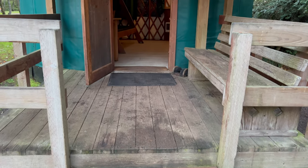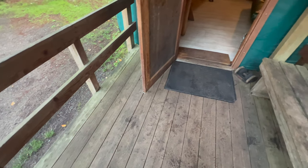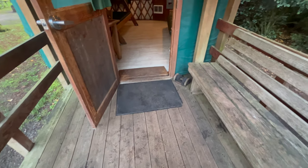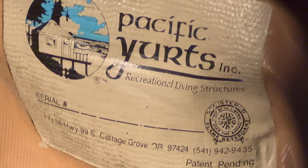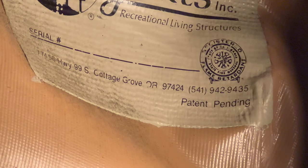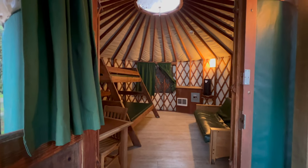Yurt camping, especially in winter, is very convenient. There is electricity, heat, and a bunk bed with a twin and a double bed, and a futon couch that folds down into a double. Prices of the yurts vary, but a good rule of thumb is that it's about a third of the price of a hotel in one of the nearby beach towns.